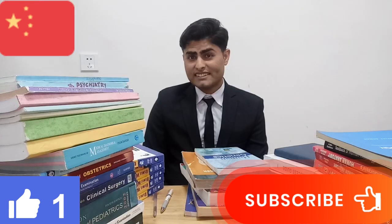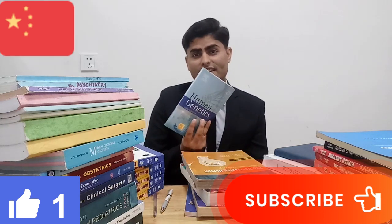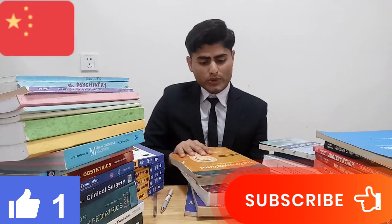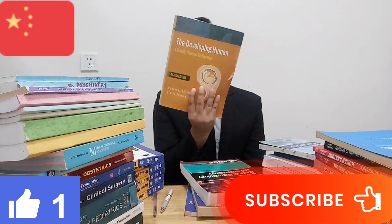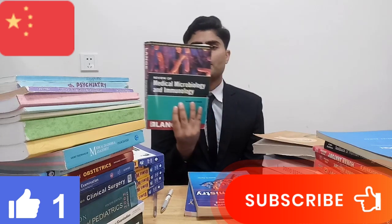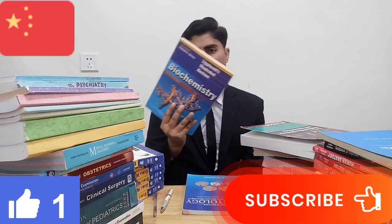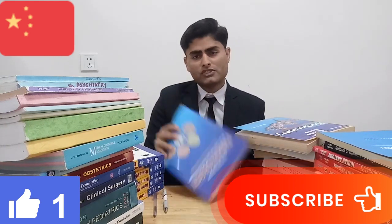The second year syllabus: number one is Genetics, number two is Embryology, number three is Microbiology plus Immunology, number four is Biochemistry, and number five is Parasitology.